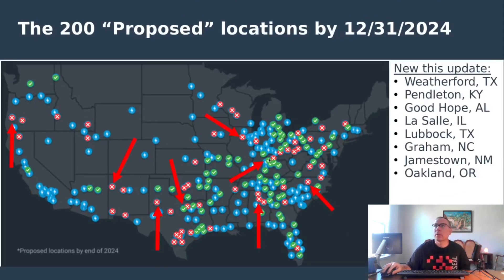Good Hope, Alabama is spotted under construction. LaSalle, Illinois was spotted under construction by Chris C. on one of his trips — he confirms it's a canopy site, though there are no pictures yet in PlugShare. Lubbock, Texas, located below Amarillo, is spotted under construction in the early phases with chargers already on site.